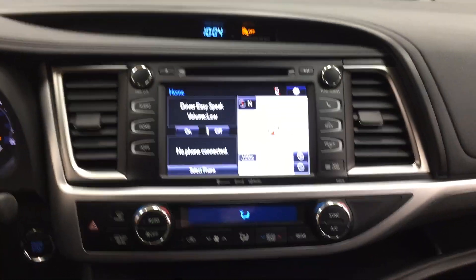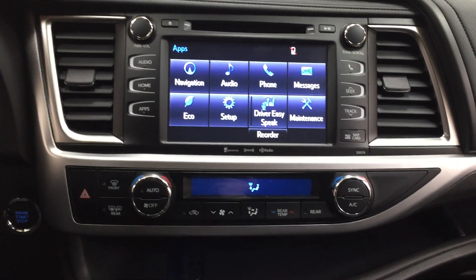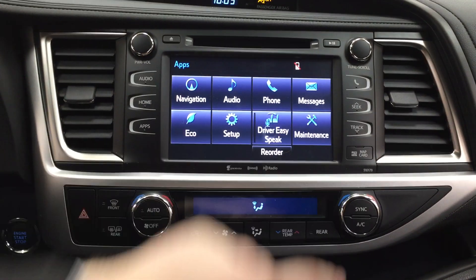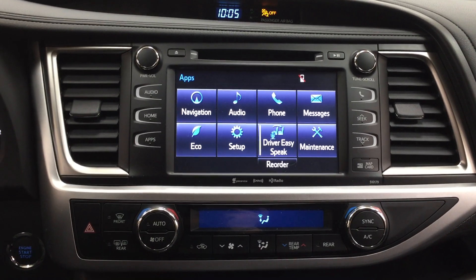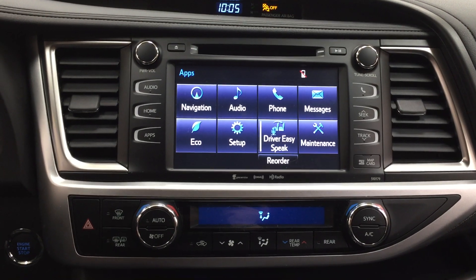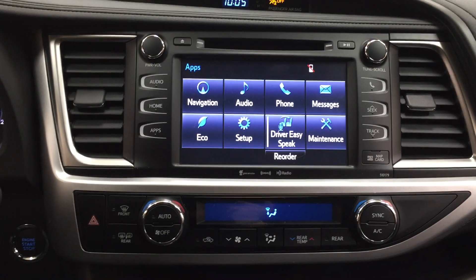Taking a look at your center dash as well as your touch panel display, you're going to see a couple of different options including your digital clock. Heading into the apps menu you do have your navigation, audio, phone, as well as a couple of other additional features. One of the nice things that parents are going to like about the Highlander is it does have the driver easy-speak function. The nice thing with driver easy-speak is that you can have your voice projected through the speaker system to the third row, making things much easier if your kids are in the back — because we all know it's difficult to communicate when you're driving and paying attention to the road. Instead of having your voice muffled speaking forward, you can just use the driver easy-speak.